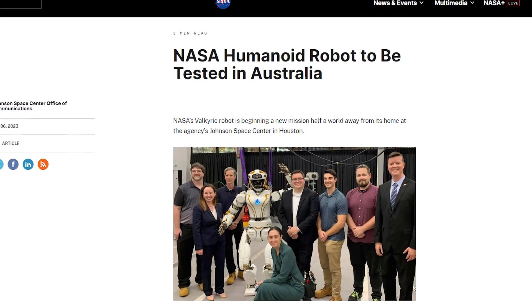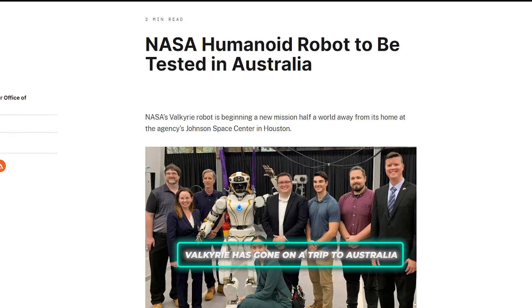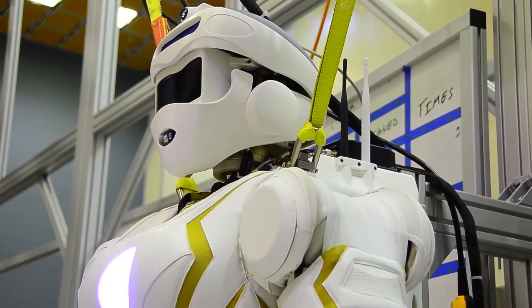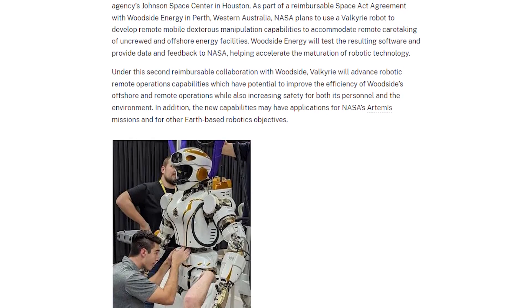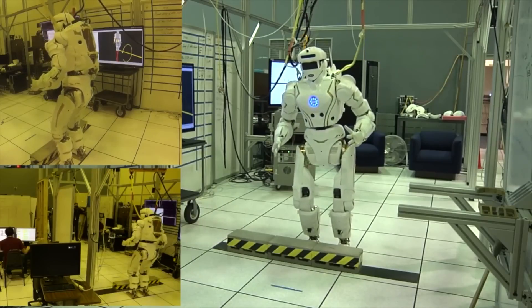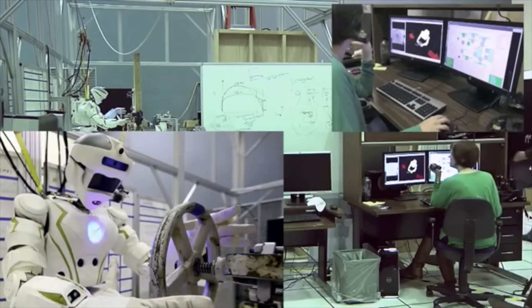Here's something cool: Valkyrie has gone on a trip to Australia. It's set up shop in Western Australia, working with Woodside Energy in Perth — and this is no holiday. Valkyrie, with all its robotic skills, is there to take care of business at Woodside Energy's remote and uncrewed offshore facilities, acting like a super smart, always reliable robot making sure everything is working perfectly and safely.